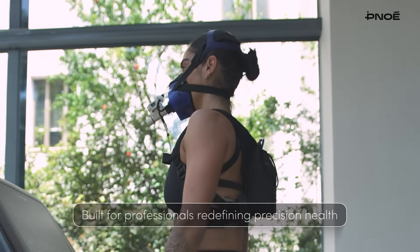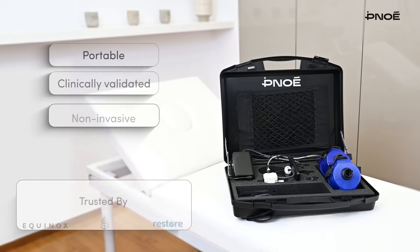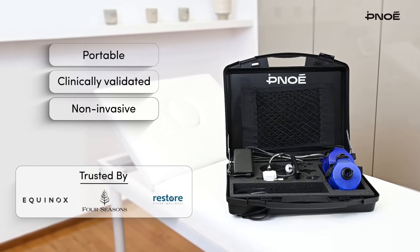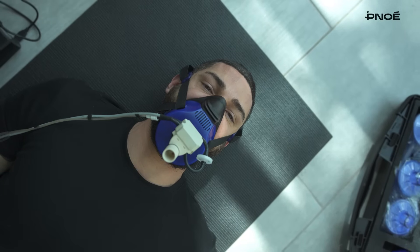Can your clinic screen five systems in under 10 minutes? Your answer is Pinoe, the world's first portable clinical-grade metabolic analysis system. Via an eight-minute breath test, it unlocks a comprehensive picture of clients' physiology.